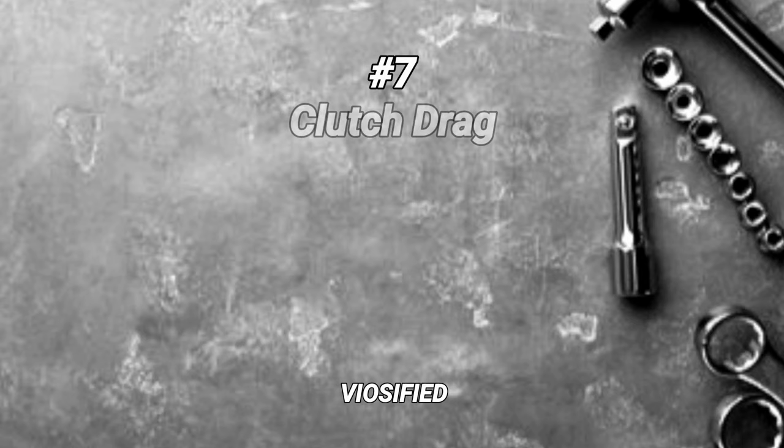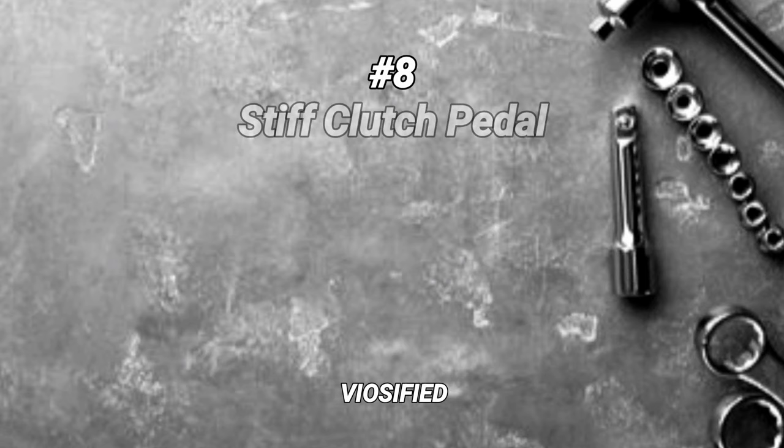Clutch drag. Symptom: the transmission grinds or jerks when shifting gears, even with the clutch fully engaged. Cause: insufficient clutch pedal free play, worn pilot bearing, or a misaligned clutch disc.